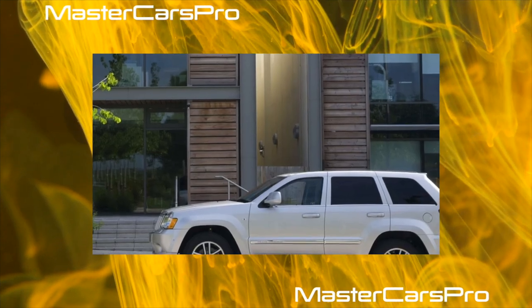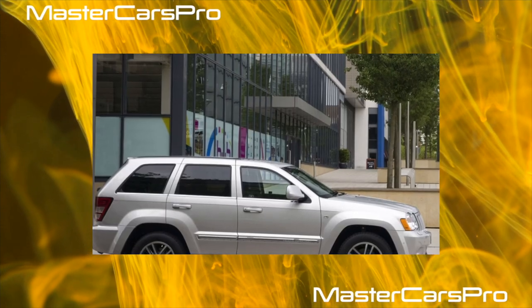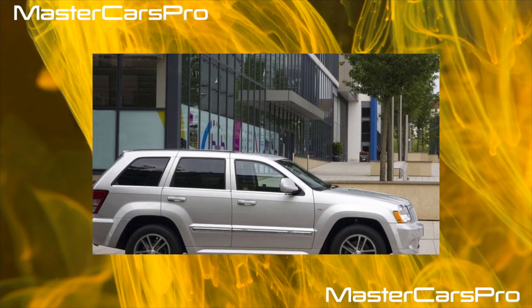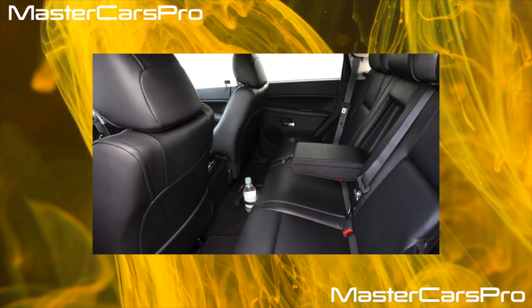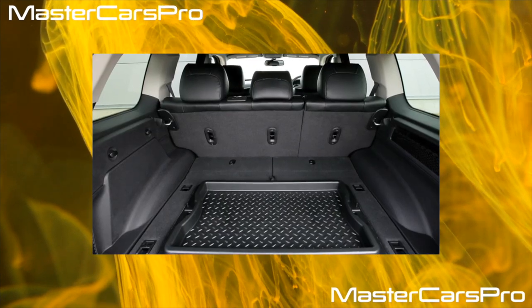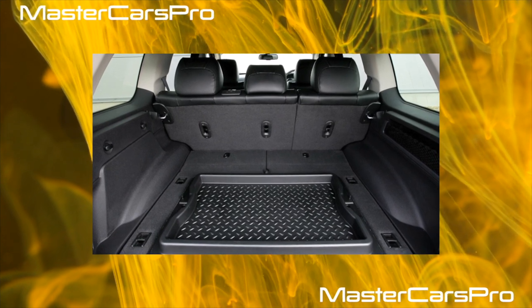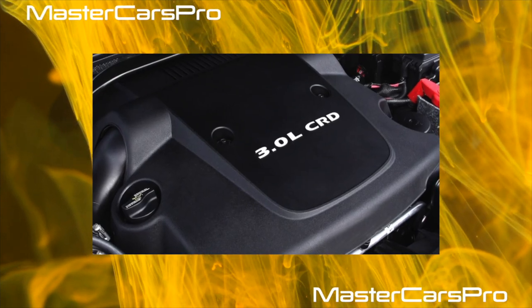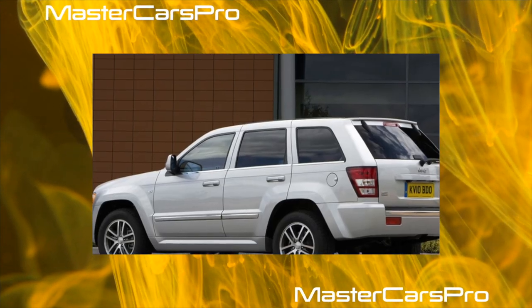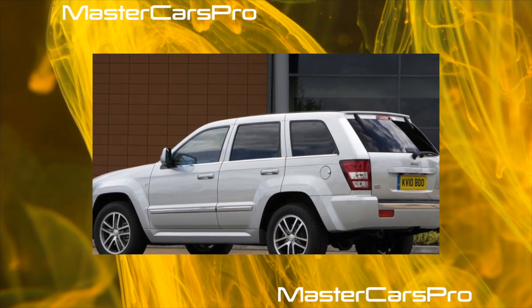Only five-speed automatics were installed on the Jeep Grand Cherokee, and they were different. The Chrysler 545RFE box works in tandem with the petrol V8, and the Mercedes 722.6 series with the rest. Their resource is about 250,000 kilometers, but the shortcomings differ. On the American unit, the control unit is often buggy but lends itself well to flashing. On the German unit, oil traditionally leaks through the control unit connector and the hydraulic valve block fails.